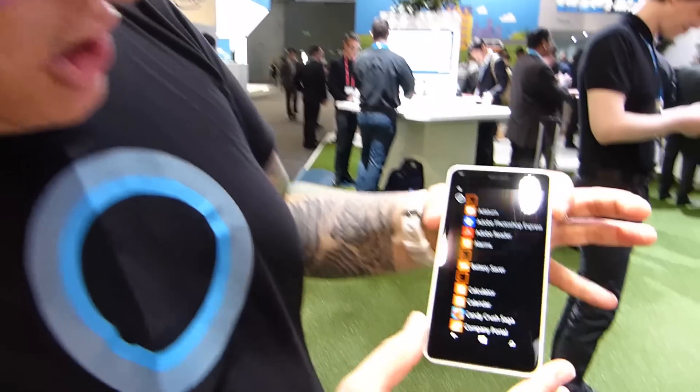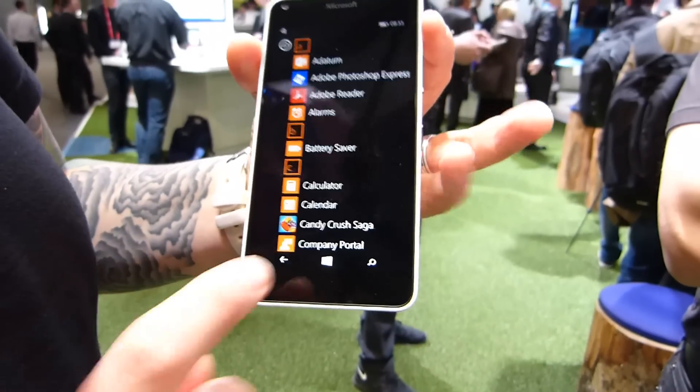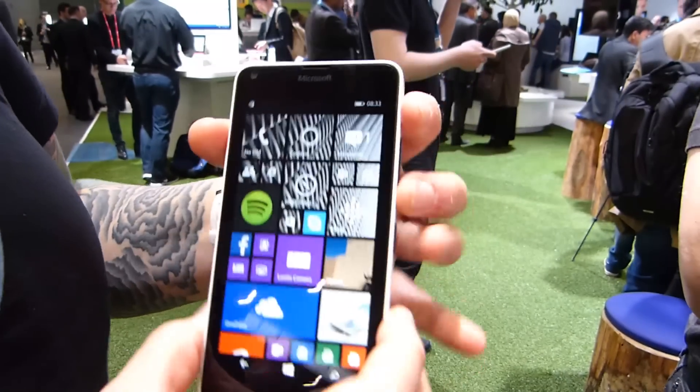Check out this display — gorgeous blacks, beautiful. That's a pretty amazing achievement. Wait till I tell you pricing — I'm going to keep it till the end so you can stay tuned.